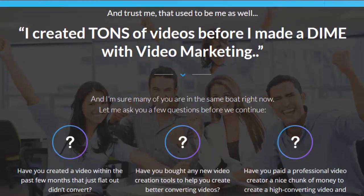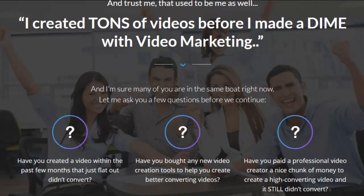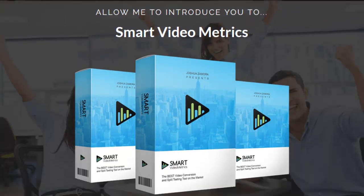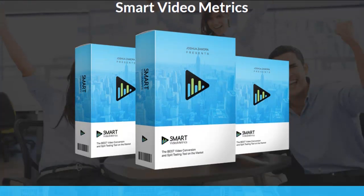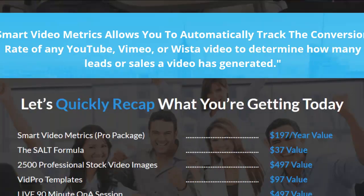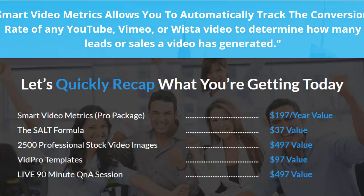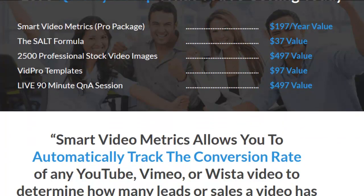Let me show you what and why this is the best $7 you've ever spent — it's because of my killer giant bonus. For $7 from Josh Zamora, you're going to get Video Metrics Pro, a training system, 2,500 images, the VidPro templates, and a 90-minute Q&A session.